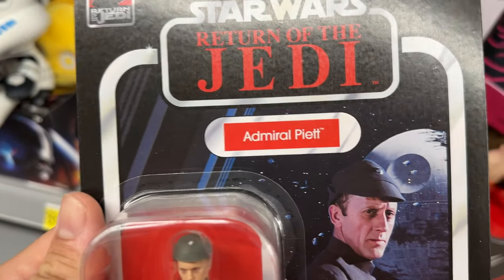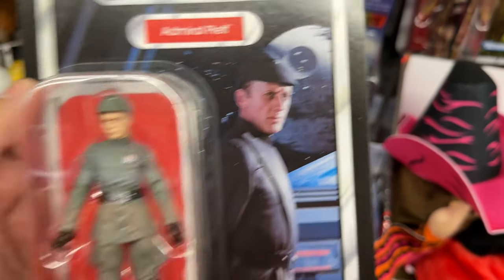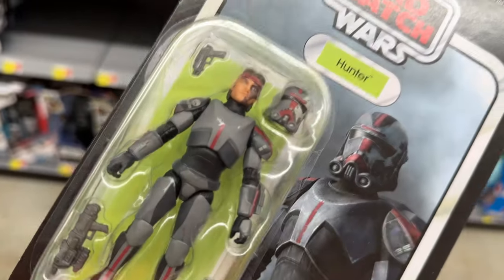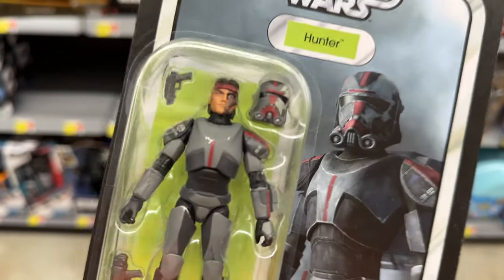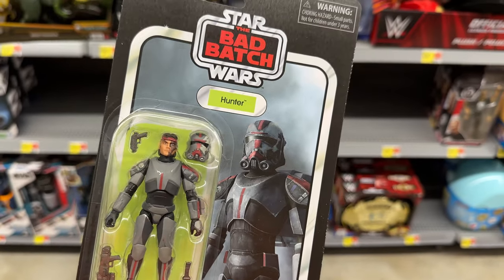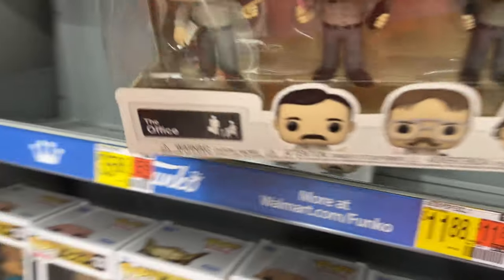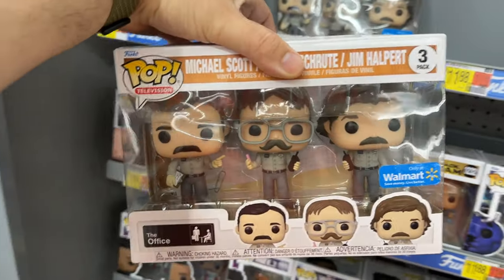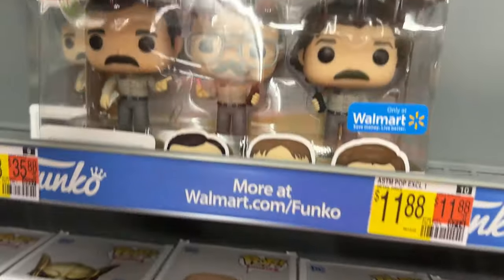Here's a closer look at Admiral Piett - this card art is fire. But I could wait for him on clearance. I noticed all the bubbles are crushed, so I'm gonna have to wait on this, but definitely awesome in person. Not much in this Funko section but this three-pack - this is beautiful, super dope.